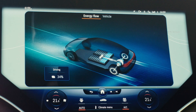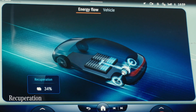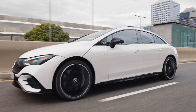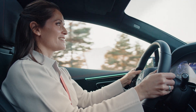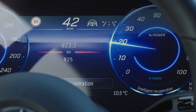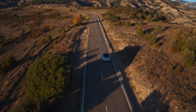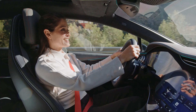A key factor behind this kind of range is the efficient drive system with recuperation, where the battery is charged by converting rotary motion into electrical energy during braking. The driver can select the level of deceleration in three stages via shift paddles behind the steering wheel. I've chosen D-Auto, the most convenient option, which automatically adjusts the recuperation level to the current driving situation.